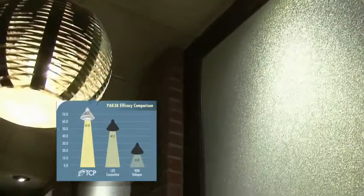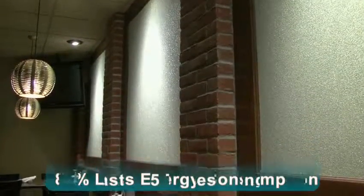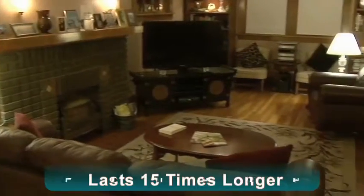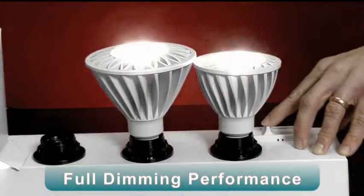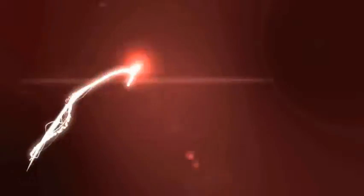LED bulbs from TCP light the way with up to 80% less energy consumption, a life expectancy 15 times longer than standard bulbs, and powerful full dimming performance. Deliver powerful illumination just the way you want it with TCP LED.